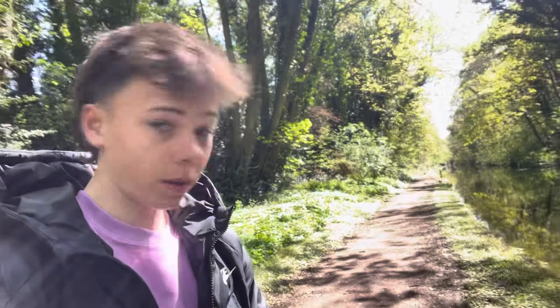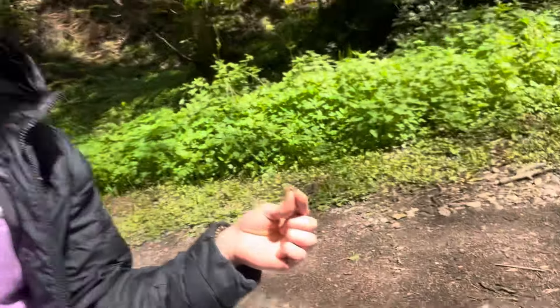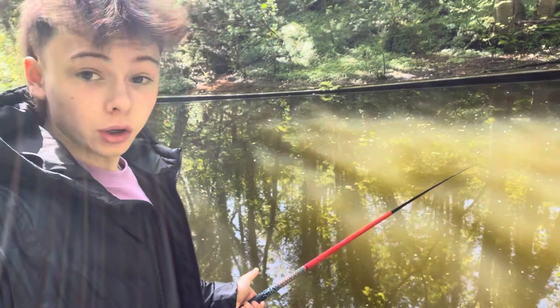I'm going to put a worm on today — I've run out of maggots — and hopefully catch some fish. I've put the worm on the hook with a little callous maggots I had left in my pot. This worm is only a little one; I've double wrapped him on the hook so he's less likely to slip off in the water. I'm now going to put my rod out and catch some fish. In the water — we're looking good.